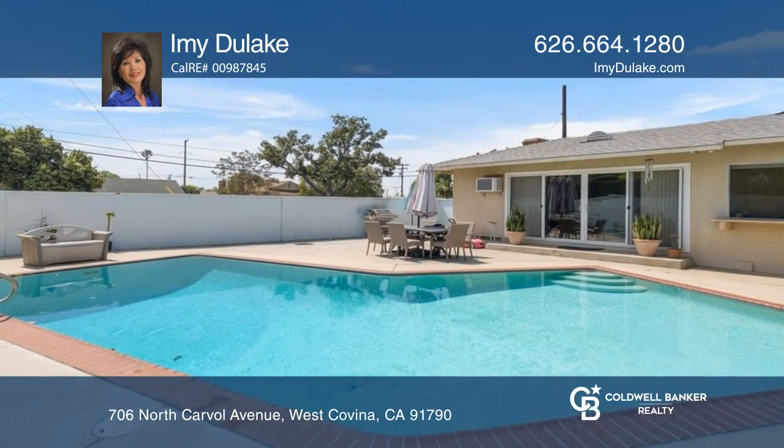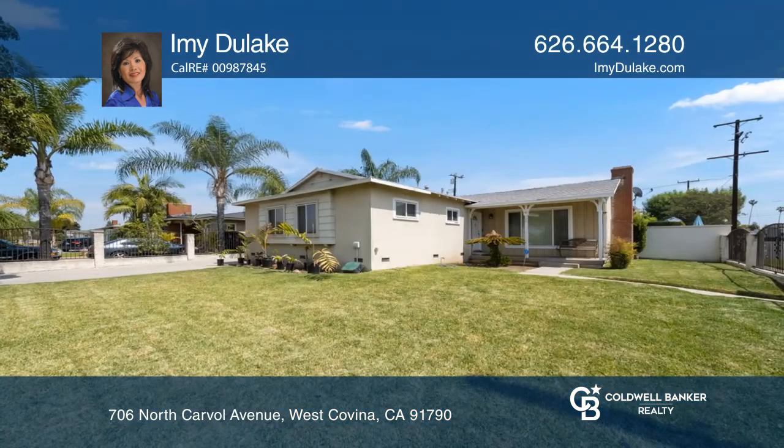The backyard oasis is complete with a pool. Take a look around your future home by contacting Emmie Dulac to schedule a tour.